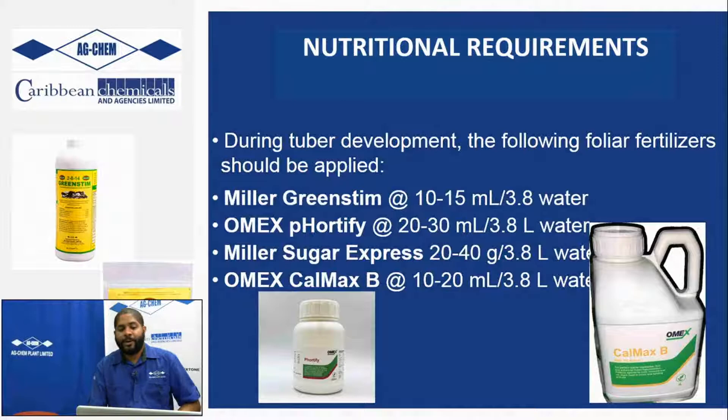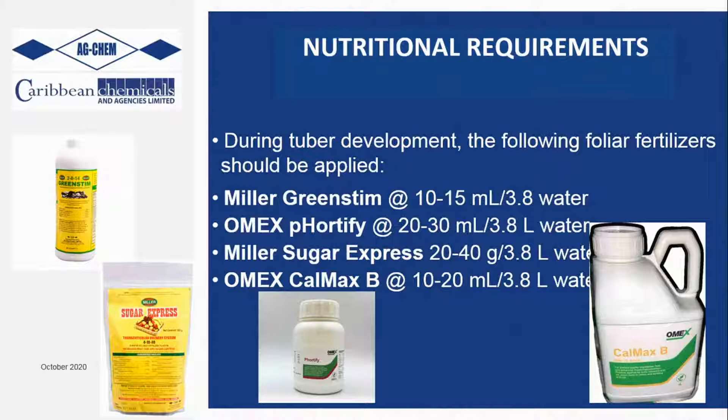For further nutritional requirements, especially during tuber development, we want greater sizes and more tubers. We're aiming for five to ten tubers per plant, and when we have that, we want two and a half to four pounds per plant - even as much as six pounds in terms of production. This can be achieved once you feed the plant based on what it needs when it needs it.